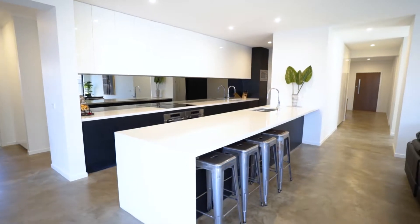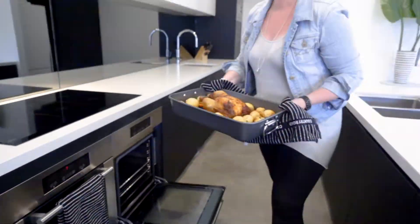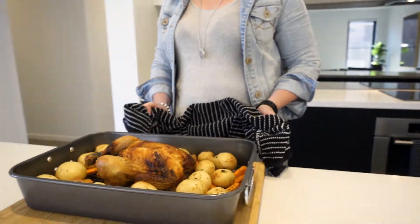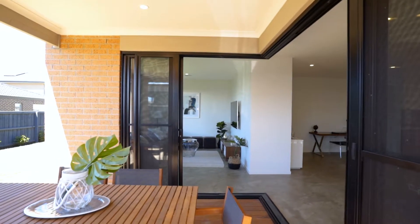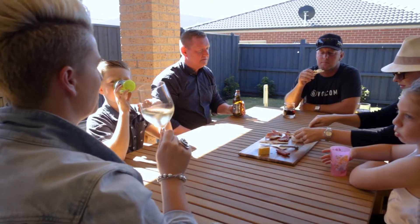I absolutely love getting in the kitchen and cooking up a storm — whether I'm baking in one oven and roasting in the other, having the niece and nephew over and making gingerbread houses with them and just having heaps of fun. Also the outdoor area is great; I love our deck, our alfresco, we've got the barbecue there and having friends and family over — it's just a great way to spend an afternoon.